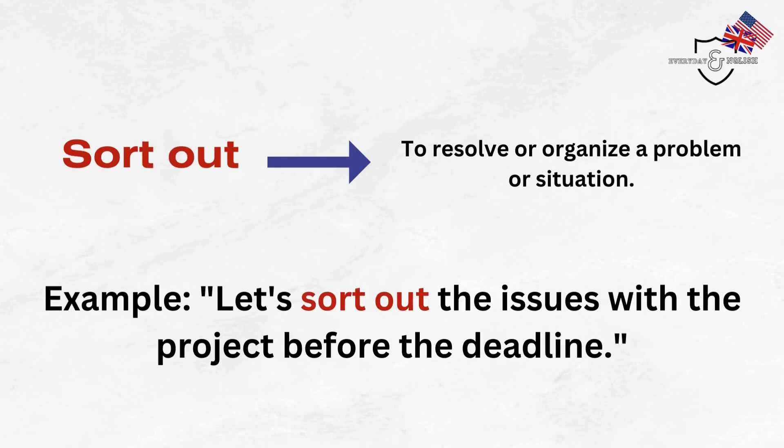Sort out. To resolve or organize a problem or situation. Example: Let's sort out the issues with the project before the deadline.